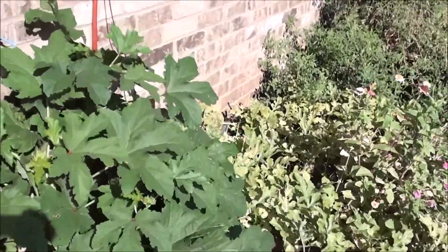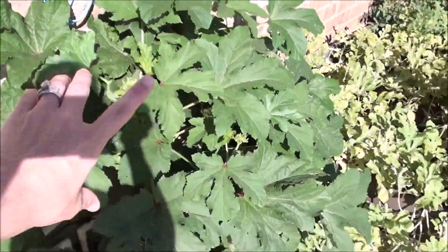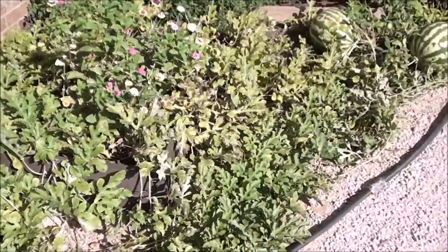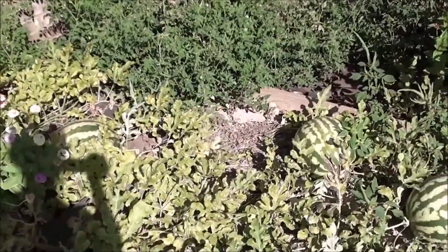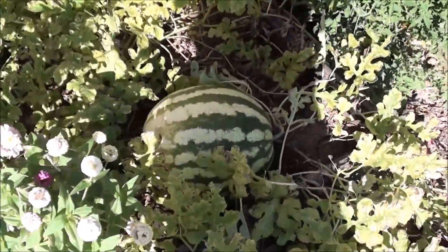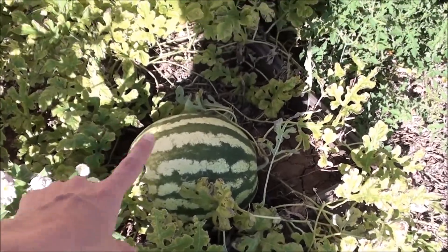Alright, next we have the garden over here on the side of the house and it took off and has gone crazy. Here's my okra — it's just two plants but I've harvested a lot off of it. My watermelon finally, after I stopped watering it like crazy, started to ripen up and we've gotten one watermelon out of it.